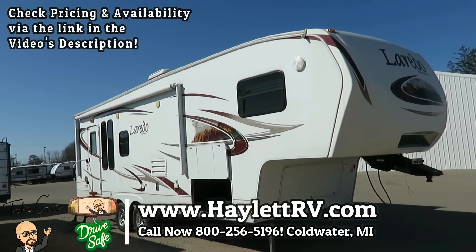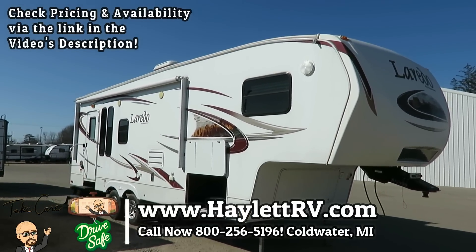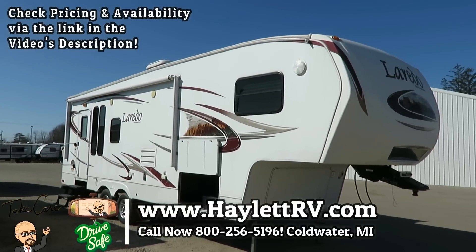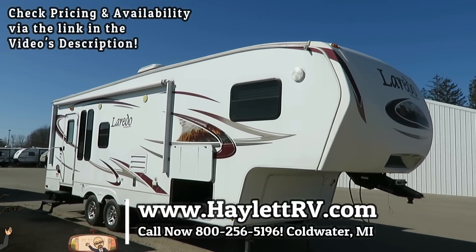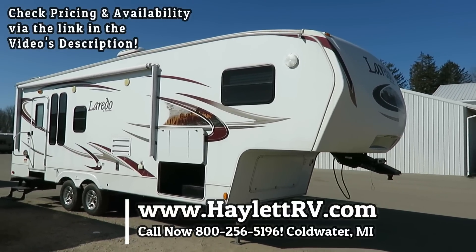And now you know the rest of the story. So give us a call — doesn't matter where you live, it's on wheels. And we only do everything at Haywood RV: hitching pieces, parts, trades, financing, and truck and trailer package deals, and everything in between. Take care, stay safe, have fun, and happy camping, everyone.